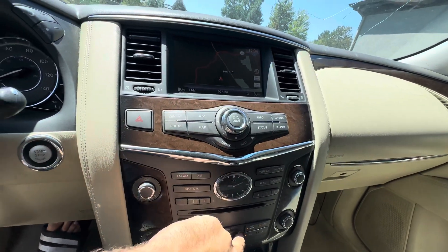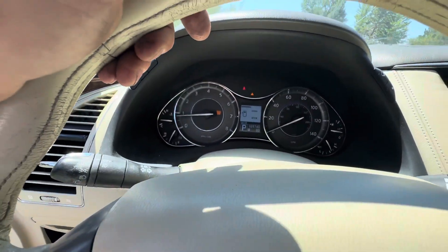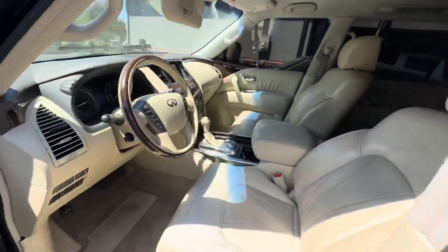AC works and blows cold. The engine sounds clean — I don't know what the problem is. I tried to diagnose it with things like O2 sensor, MAP sensor, all that stuff, but I just don't know what's going on with it.